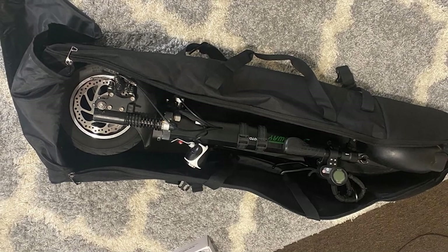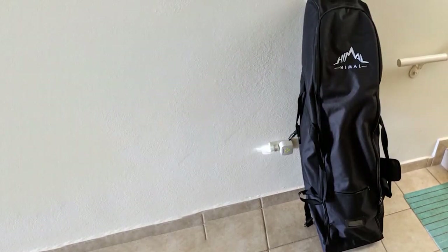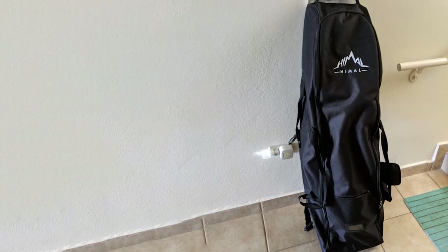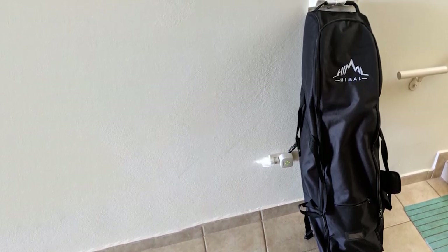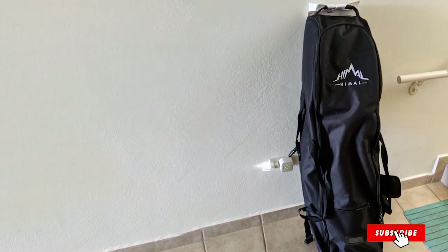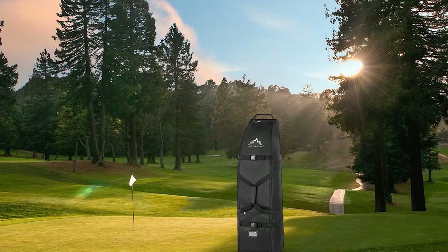According to one customer, the exterior pouch fits everyday essentials while the rest of the bag has room for things like golf balls and shoes. One customer said: "I was hesitant to purchase this due to it being so inexpensive compared to others. However, I have to say I'm very pleasantly surprised by this bag's durability and how well it protected my clubs."